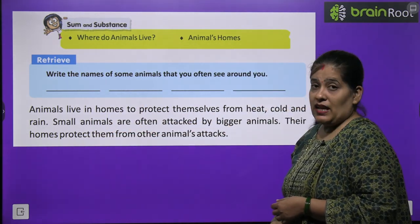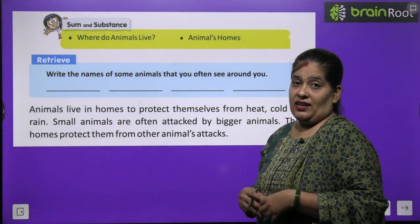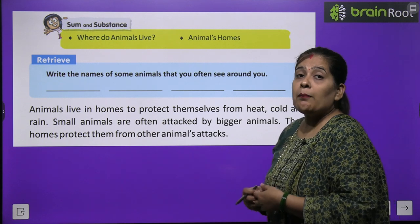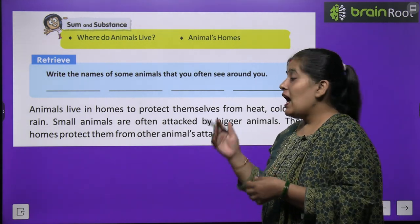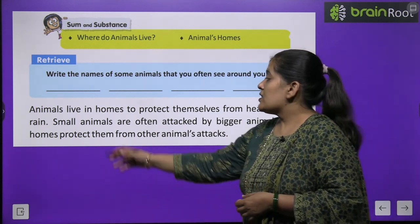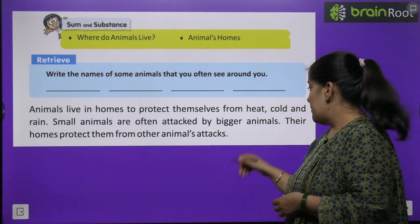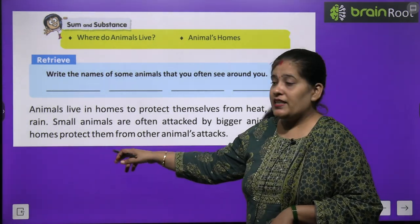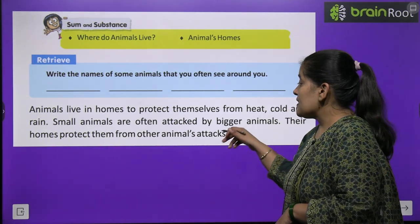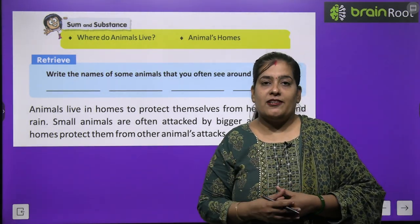Animals live in homes to protect themselves from heat, cold and rain. Janwar gharon mein rehte hain apne aap ko surakshit rakhne ke liye — aandhi, toofan, thand aur garmi se. Some animals are often attacked by bigger animals. Their homes protect them from other animals' attacks.